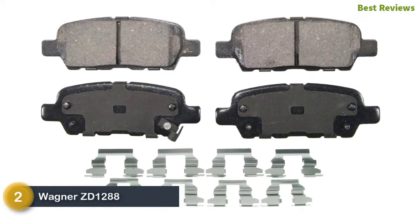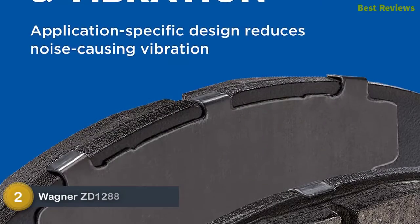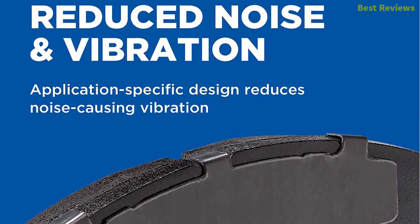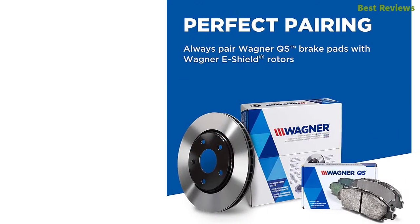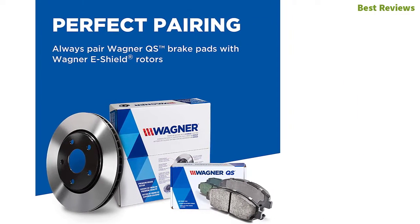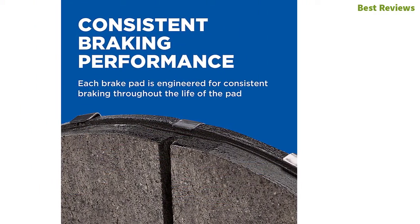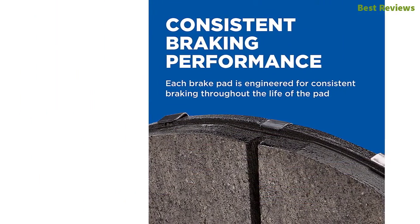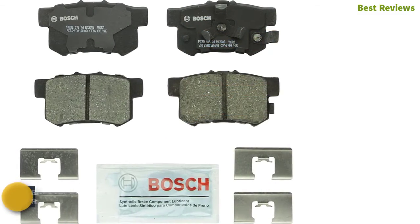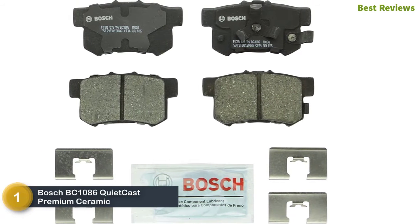Number two on our list: the Wagner ZD1288, one of the most efficient brake pads. It reduces noise-causing vibration and is designed with application-specific chamfers, shims, and slots, providing even friction performance and increasing brake pad life. The construction features premium stainless steel hardware ideal for select applications, delivering like-new performance and ensuring quick braking as you get with new vehicles.